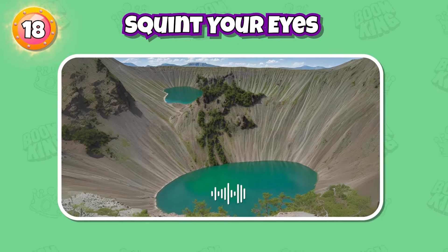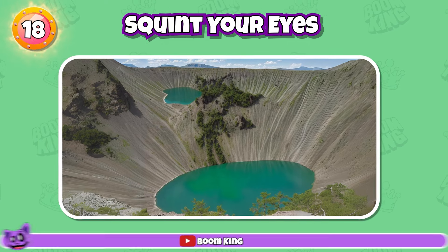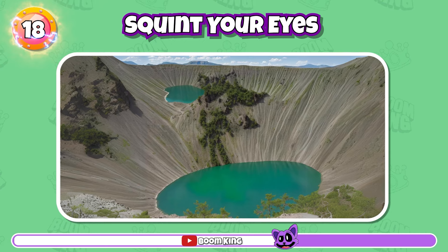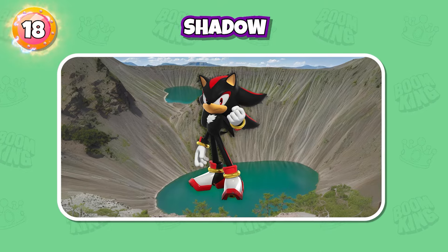Round 18: Can you guess this character? Shadow, Shadow the Hedgehog. Exactly, it's Shadow.